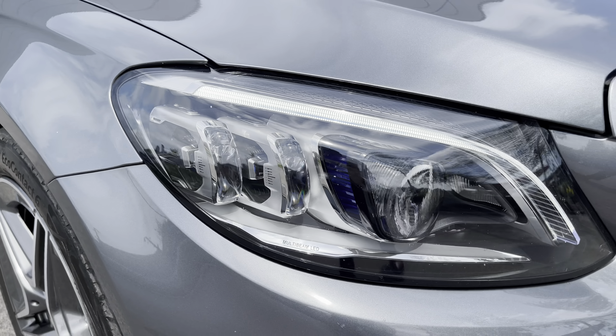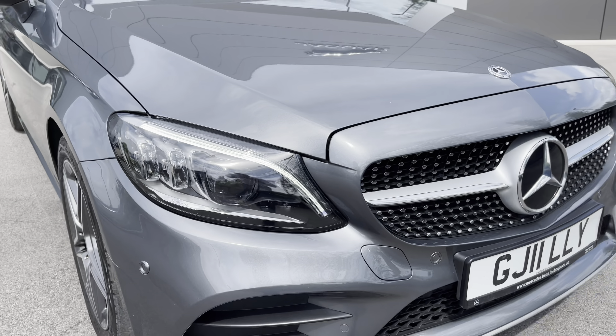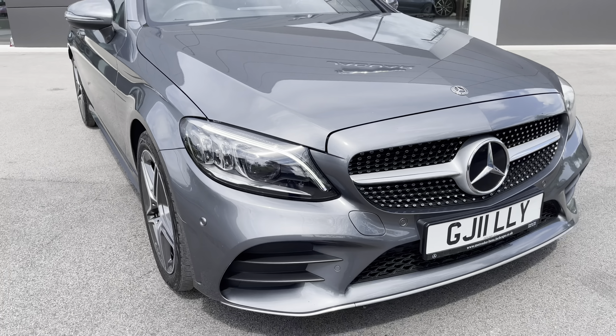Hello and welcome. Greg here from MotorMatch Crew, incredibly proud to be presenting you with this stylish Mercedes-Benz C-Class Coupé. This example is the C220D AMG Line Premium model, finished here in this beautiful grey metallic colour.